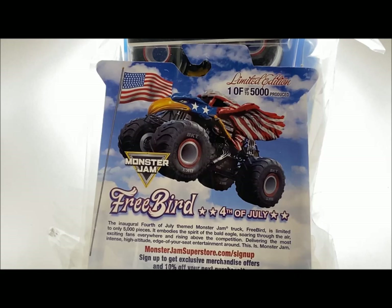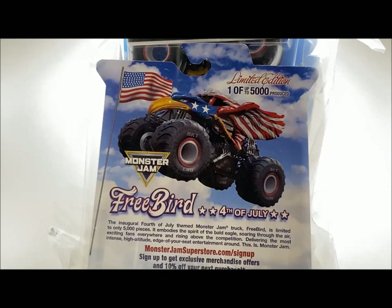What is up guys, it's Mike here and today I'm bringing you a special review. It's none other than the newest truck from Spin Master — Spin Master's very first 4th of July special edition exclusive truck, Freebird.